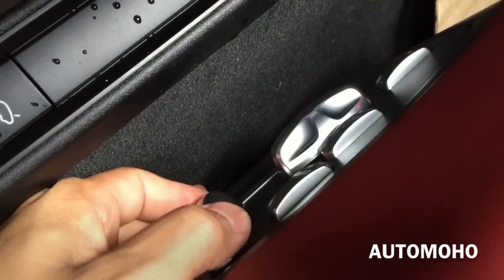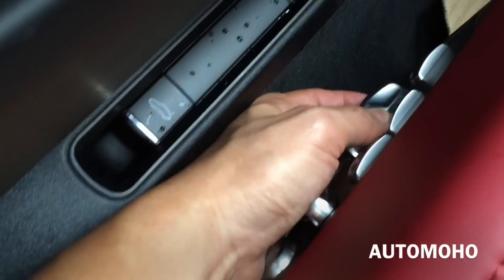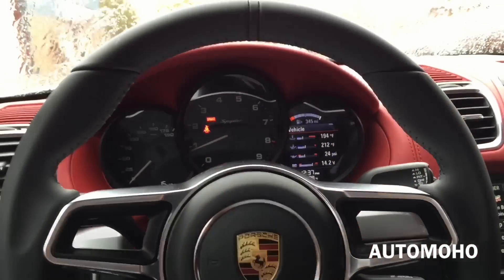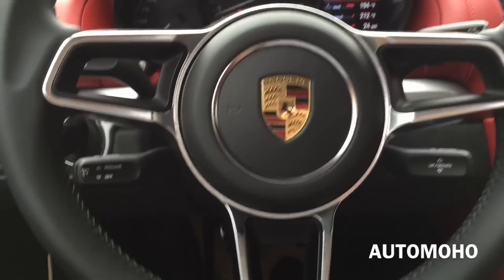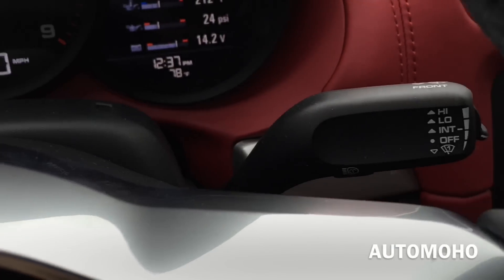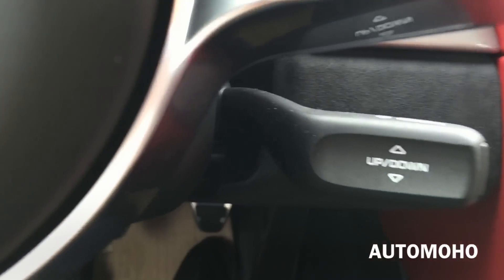Both front seats feature adaptive sport seats plus with 18-way power adjustment, including 4-way power lumbar support with two preset memory for the driver seat, steering wheel, and outside mirror. The 3-spoke design steering wheel is fully wrapped in black leather with silver aluminum trims in the middle — it looks and feels very sporty. Behind the steering wheel on the left you have the turn signal light control, and to the right you have the windshield wiper control. The steering wheel also features power tilt and telescopic steering column.